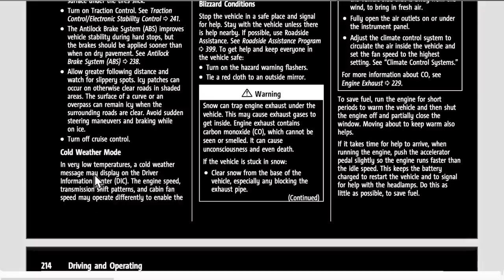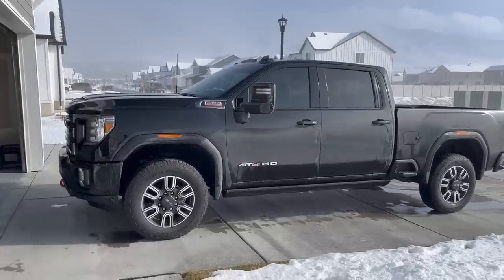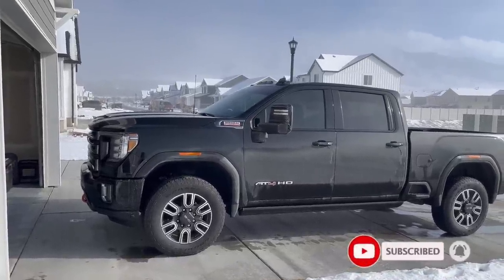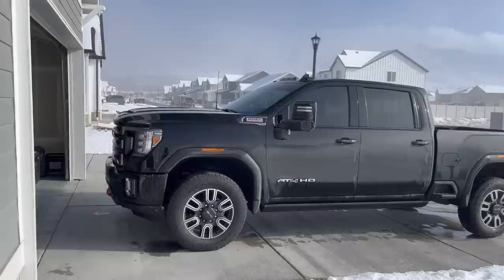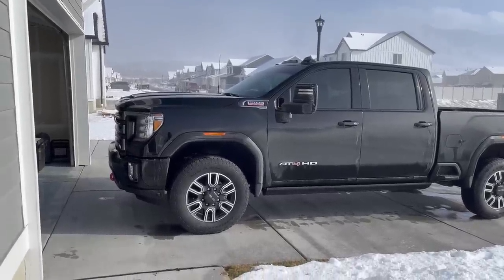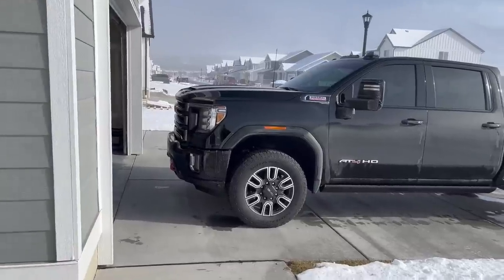For 2023, GMC and Chevy do have a cold weather mode. In very low temperatures, a cold weather message may display on the driver information center. The engine speed, transmission, shift patterns, and cabin fan speed may operate differently to enable the vehicle to warm up quicker. You can manually override the cabin fan speed in cold weather mode. I had no idea there was a name for that system. My Ram truck had something similar — when it got really cold you could tell something was different. That system is there to get the engine to peak temperature for better fuel economy and to help protect the engine.